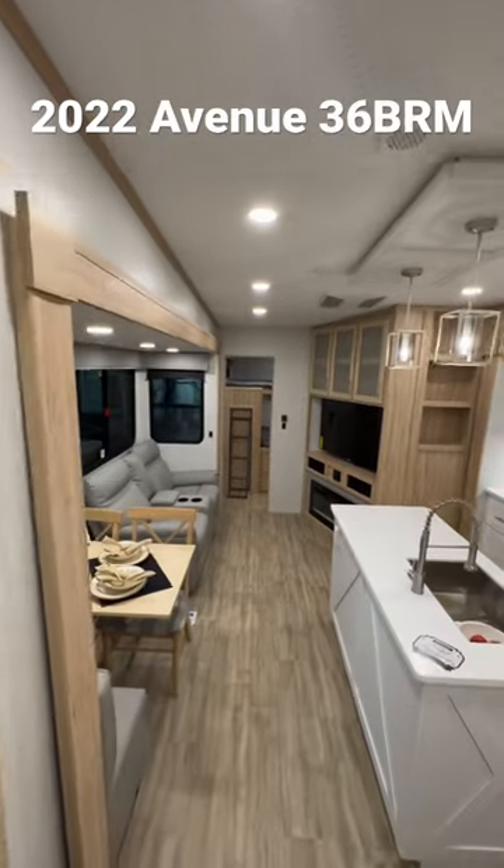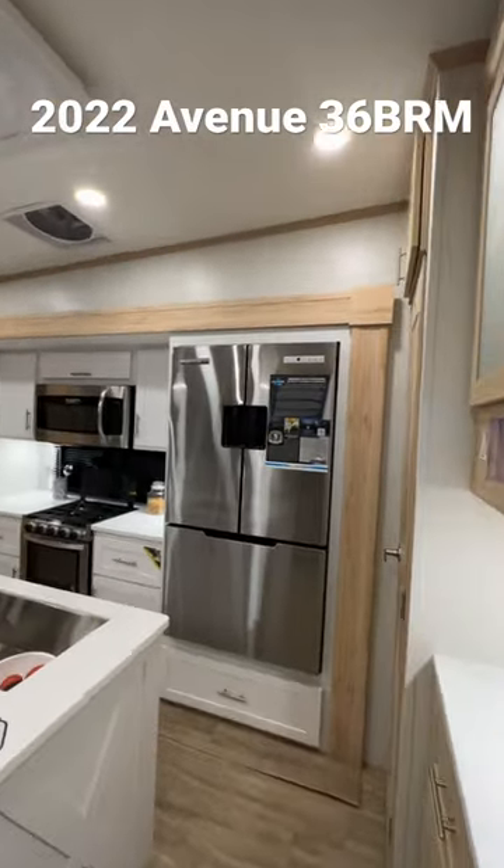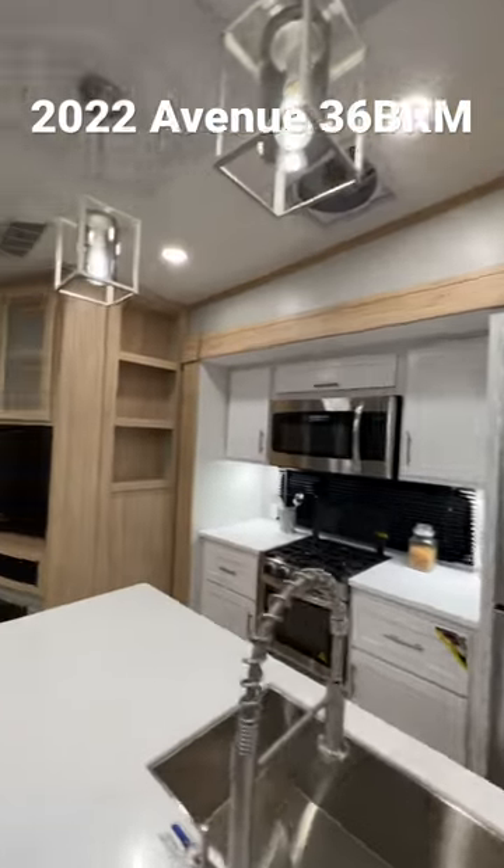As you come back this way, look at this beautiful kitchen. There's a 12-volt refrigerator as well as a pantry right there on your right.